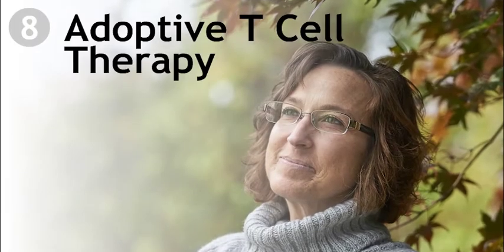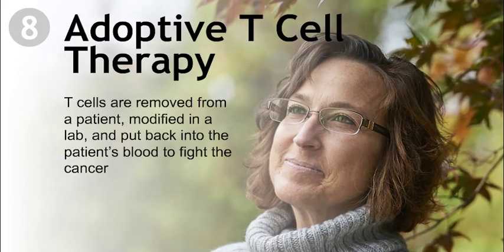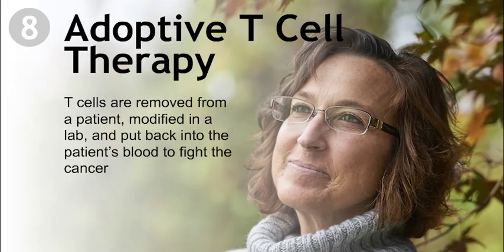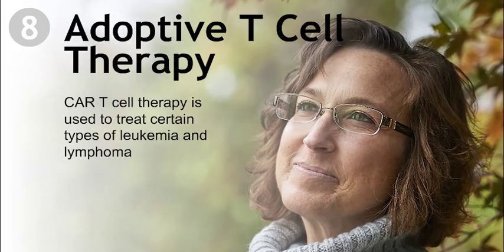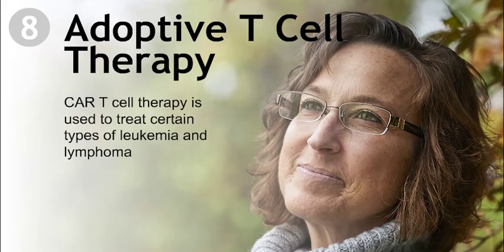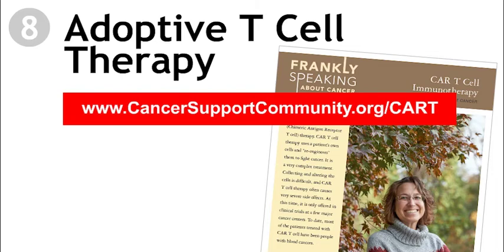Adoptive T-cell therapy. For this treatment, T-cells are removed from a patient and modified in a lab. The modified cells are then put back into the patient's blood to fight the cancer. CAR-T-cell therapy is one type of adoptive T-cell therapy used to treat certain types of leukemia and lymphoma. To learn more about CAR-T-cell therapy, go to www.CancerSupportCommunity.org.